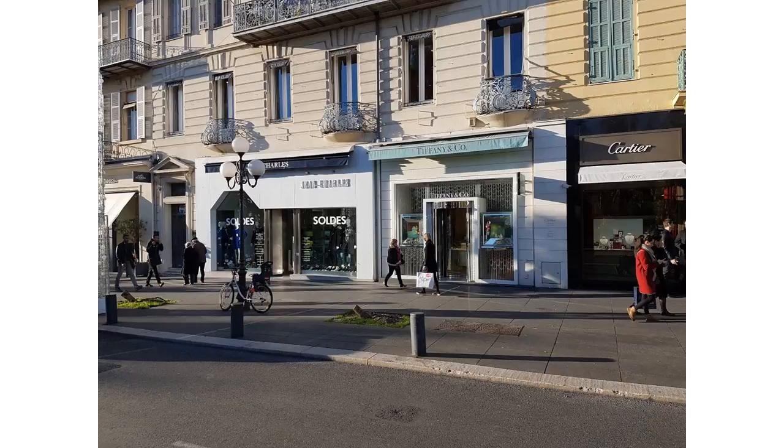As we come out the other side of Plasmusina, we've got the Avenue de Verdun, and there's the more expensive shops over here.